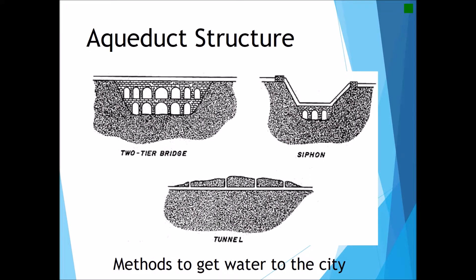There are three main aqueduct structures according to Frontinus. The first is the two-tier bridge or archway system, which is perhaps the most well-known. Second, there is a U-shaped siphon system. And the most commonly used in the ancient Roman world were the underground tunnel systems for aqueduct channels.